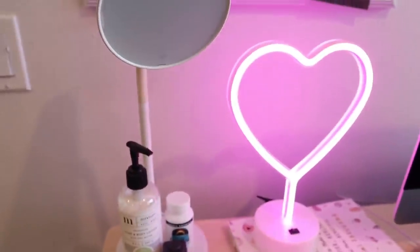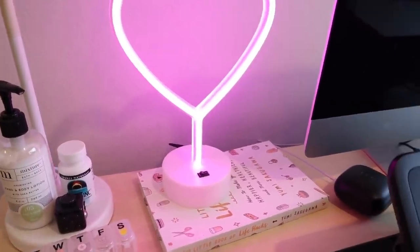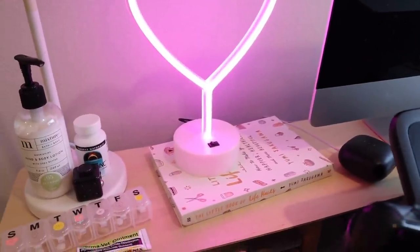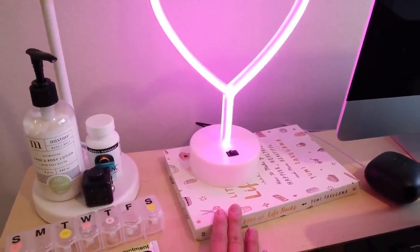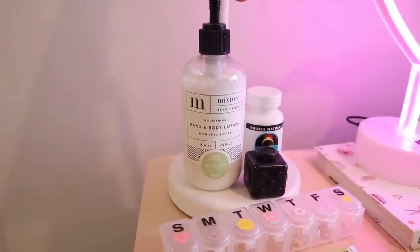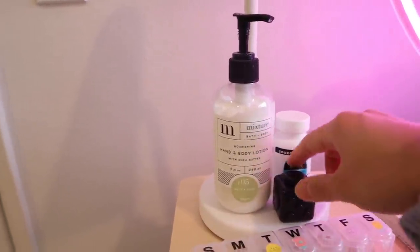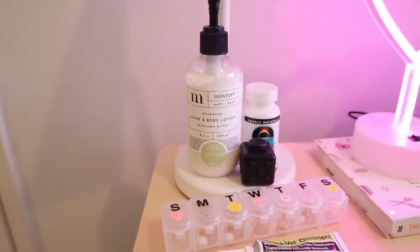Over here I have my little self-care corner with an organizer from Grove Made. This is a heart lamp from my friend, and I have a little book by Yumi Sakugawa about life hacks — because sometimes I just need this type of book more accessible to me. If I'm in between meetings and need a break, I have a book right here to remind me to take care of myself. If you're a fan of the smell of sage — I smell it and I feel so much more relaxed, so sometimes I'll put it on my hands during a meeting. And then this is a fidget cube that I got from my boyfriend, which I use during meetings when I need something to do with my hands.